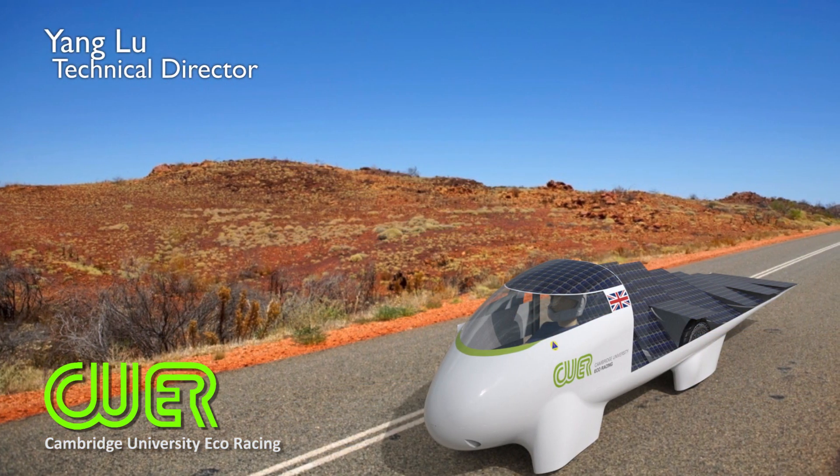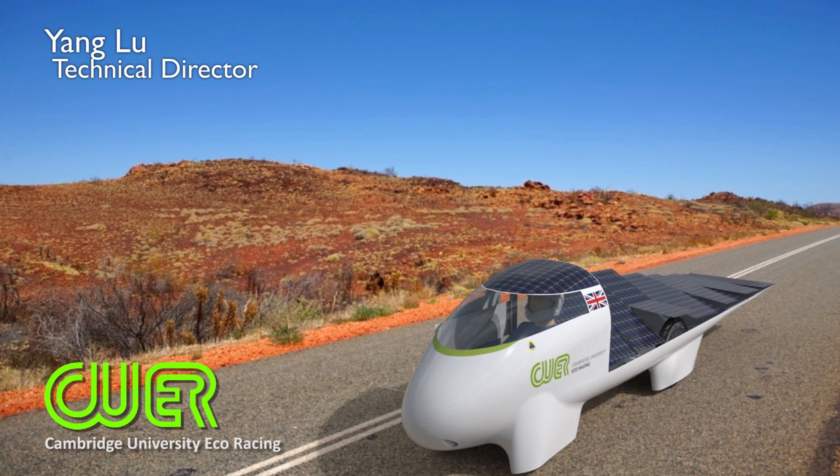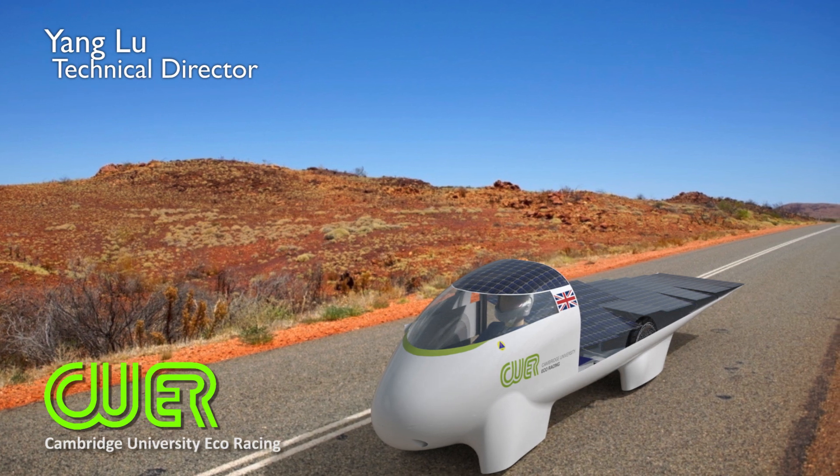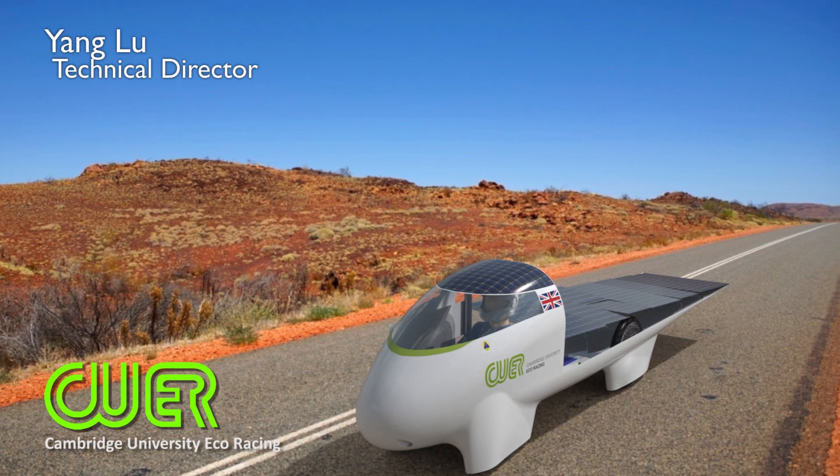Even with our new, smaller vehicle design, we have refused to compromise on our solar performance. We thought: during the day the sun moves, so why not track the sun with our solar cells? This game-changing idea has never been seen on solar racing cars before, and will give us a 20% increase in solar performance.